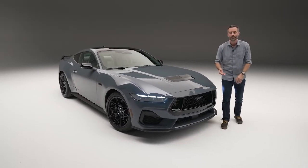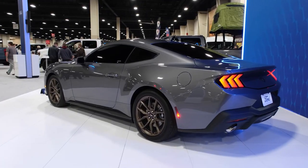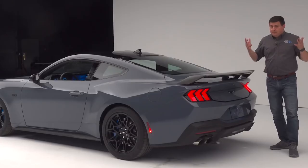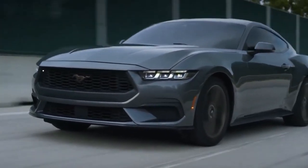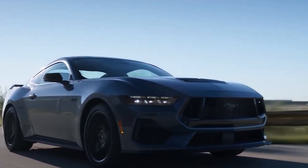Now, we move to the dark side with Ford's Dark Matter Gray, the ultimate choice for those who want their Mustang to blend in with the shadows. This shade is just a few shades away from being a deep black, but still manages to be eye-catching thanks to its metallic flecks.